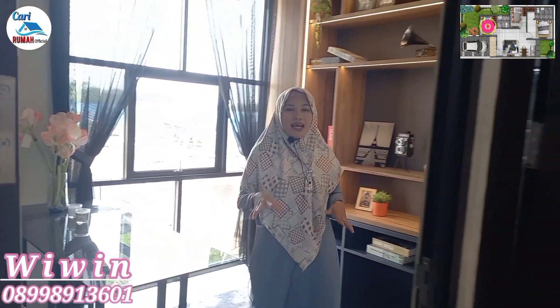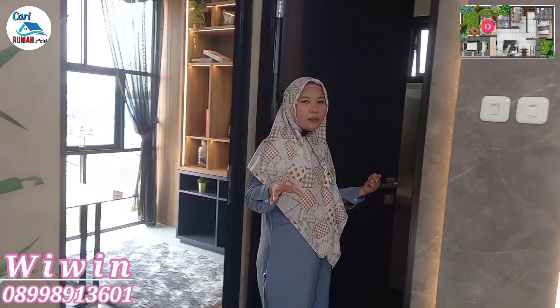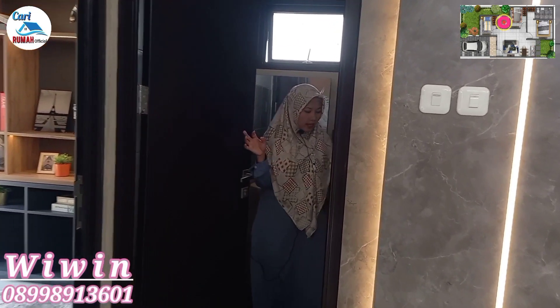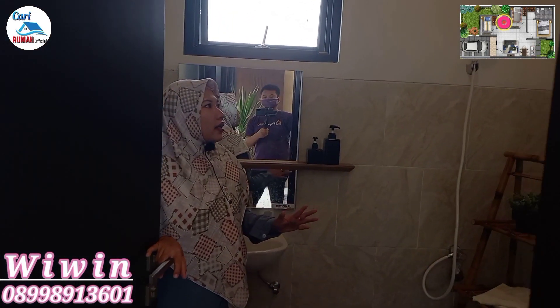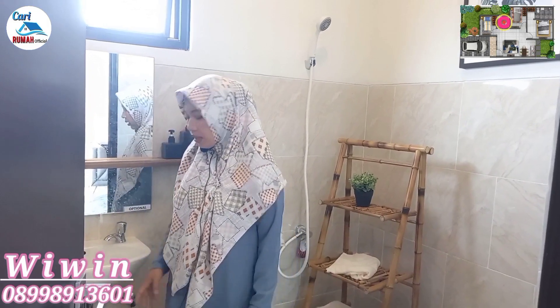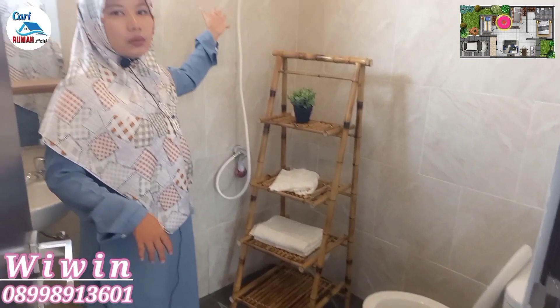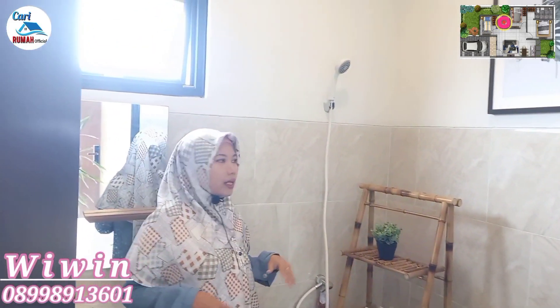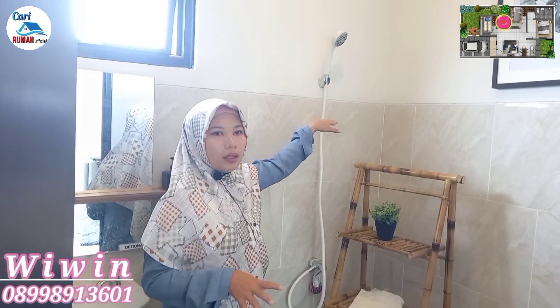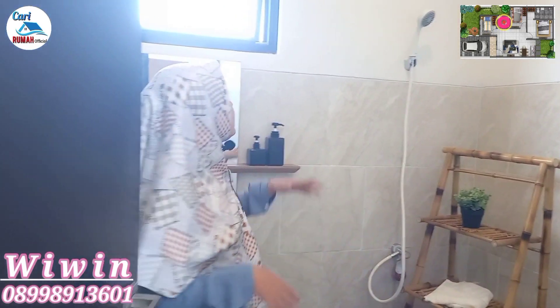Cross ventilationnya bagus banget di rumah ini. Rumah ini memiliki 3 kamar tidur dan 2 kamar mandi. Di sisi sebelah sini bisa kita letakkan rak TV memanjang seperti ini. Ada TV yang sangat besar ditempel ke tembok supaya aman. Di sini sudah disediakan instalasi listriknya sehingga kalian tidak perlu repot-repot untuk memasang instalasi atau colokan TV.